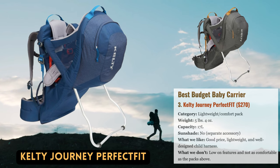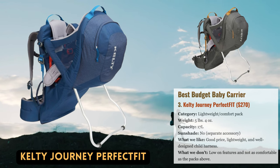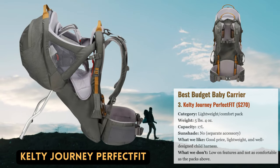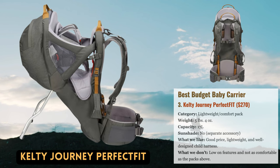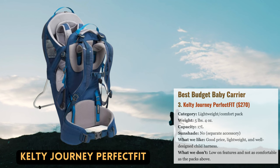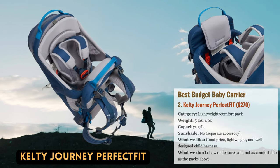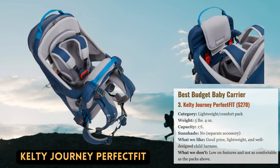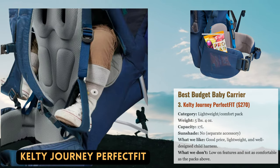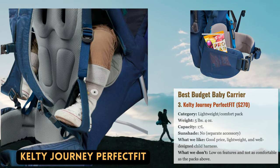The Kelty Journey Perfect Fit Baby Carrier is a wonderful value for shorter hikes or if you're ready to give up a little comfort. What stands out about the Journey right away is how favorably the harness compares to the more pricier versions above. The seat is quite adjustable, well padded, and comfy in general. Additionally, the Journey Perfect Fit offers a similar maximum weight capacity to the previous packs while saving you over two pounds.